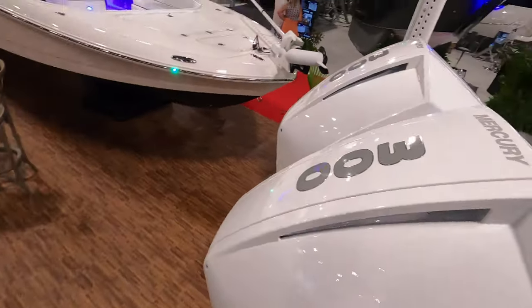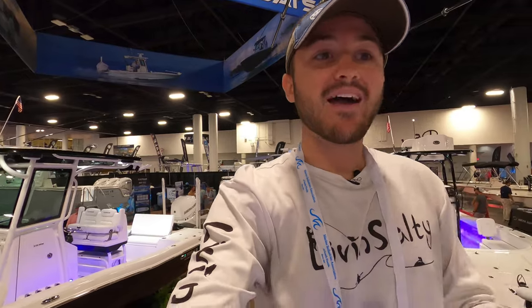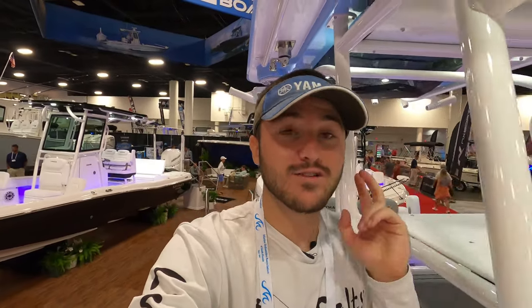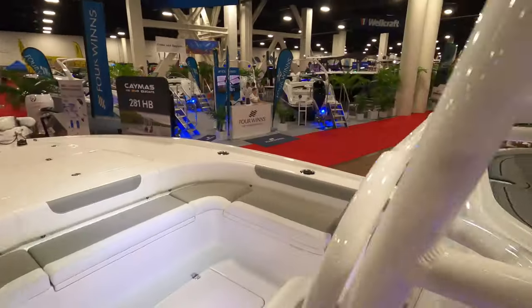Back here we have twin Mercury 300s. This boat, I was told, will do up to 70 miles an hour. So you can do up to 70 miles per hour, it holds 200 gallons of fuel, and has two huge live wells — this boat's got it all.